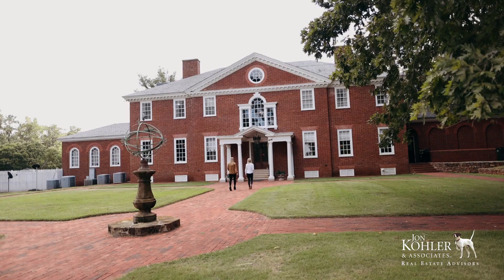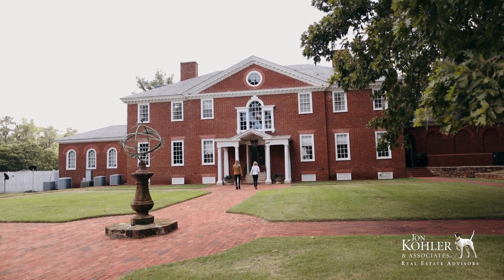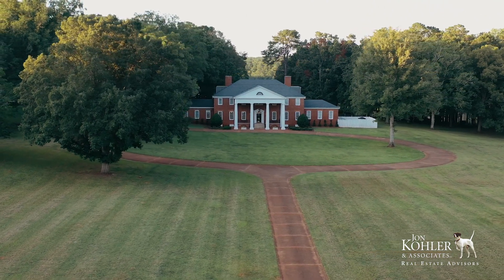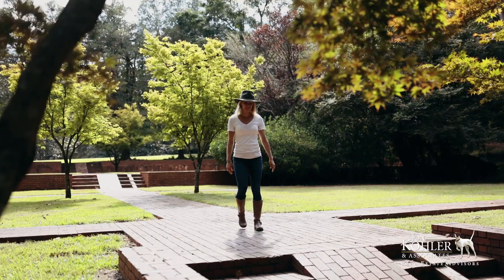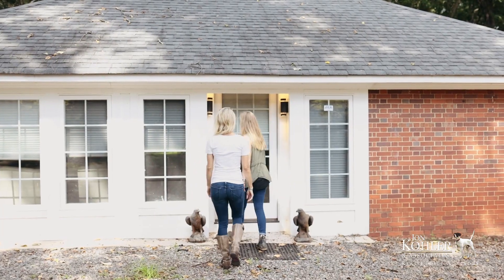Famed architect Philip Schultze was commissioned on what has become a second-to-last project. Construction itself lasted two years, and the home, grounds, gardens, and guest homes and entry are one of a kind.